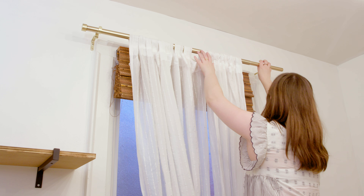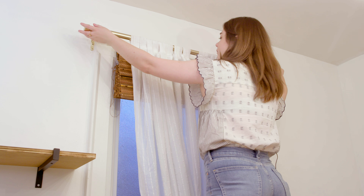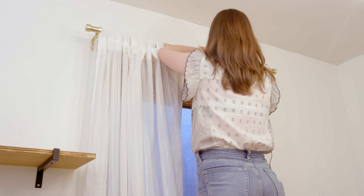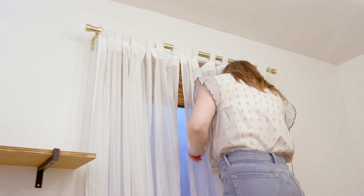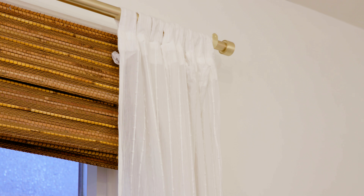Now I'm hanging curtains over this tiny window. This window just had blackout blinds — I'm keeping these for when Ruby has sleepovers, to make the room nice and dark. But I wanted to add curtains because without them, this window was kind of an eyesore — just a tiny window right in the middle of the wall. What a big difference such a small change makes. I added a gold decorative curtain rod and these curtains have a bit of texture in them, so they're adding something to the room while also being functional.